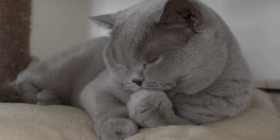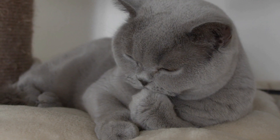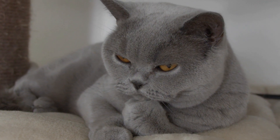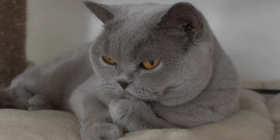The British Shorthair is a medium to large sized cat with a stocky build, broad chest, and a plushy coat that comes in a wide range of colors, including blue, black, white, red, and cream.